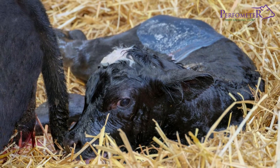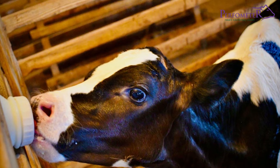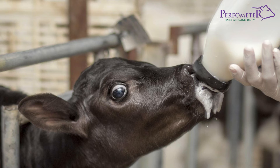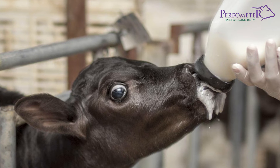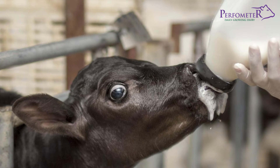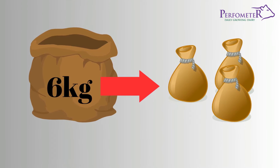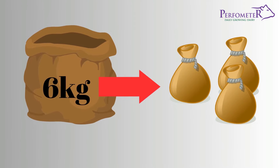After the first day, calves can be transitioned to milk or milk replacers. Whether you choose to use the mother's milk or milk replacers, feed the amount equivalent to 12–14% of the body weight of the calf. For instance, 6 kilograms should be divided into 3 equal portions.